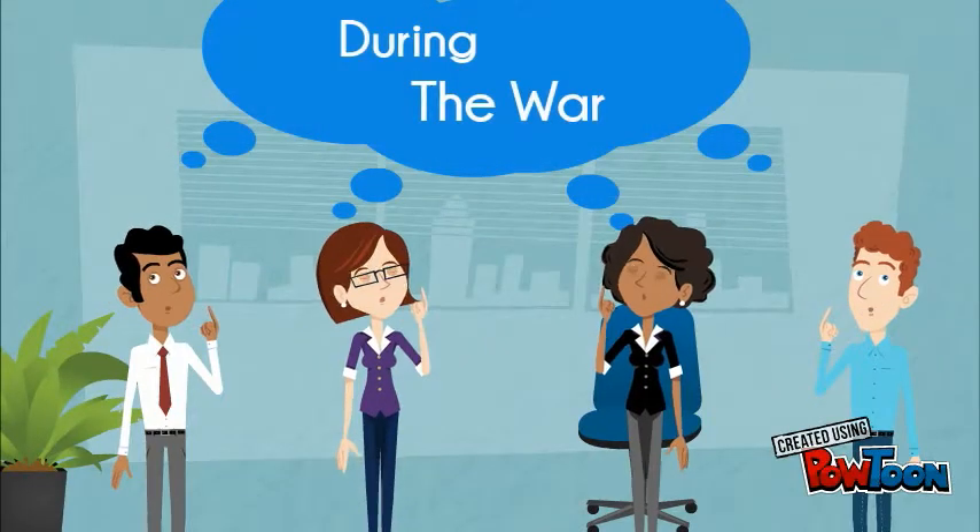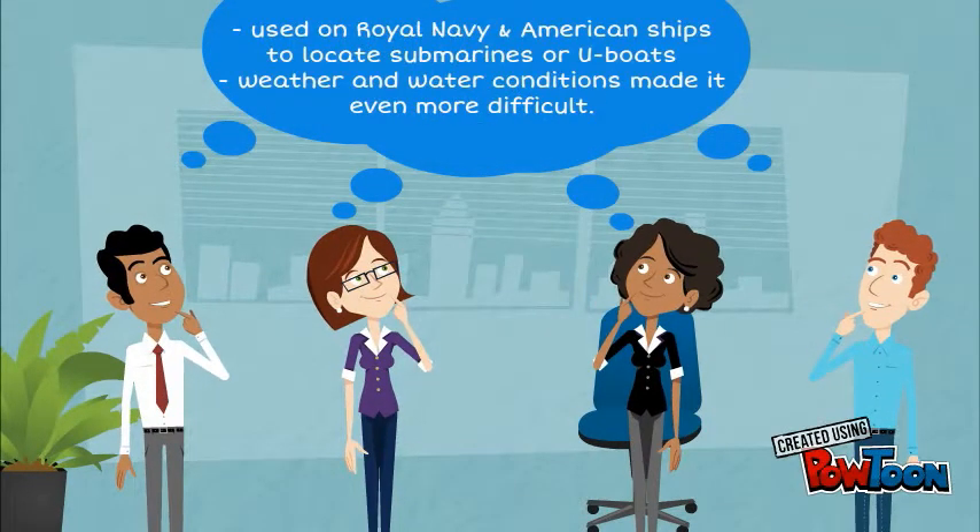During the war, the ASDIC, or sonar as it was called by the Americans, was used on Royal Navy and American ships to locate submarines or U-boats. Although helpful in finding submarines, weather and water conditions made it even more difficult.